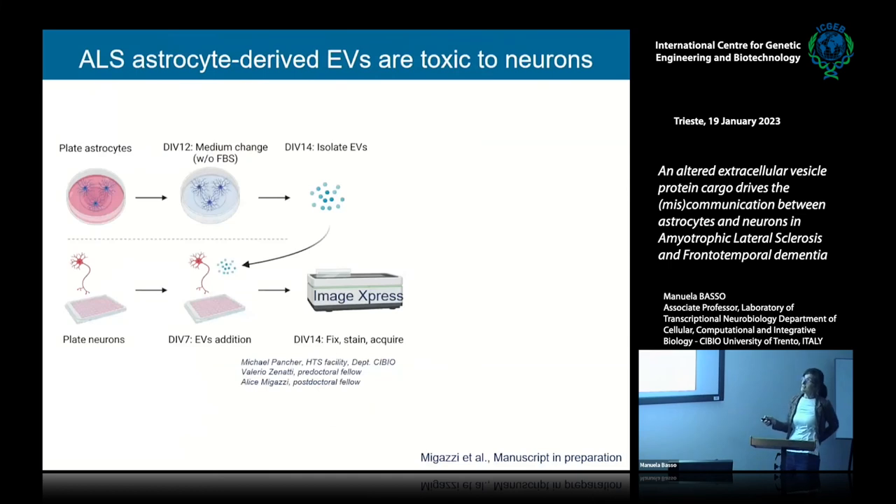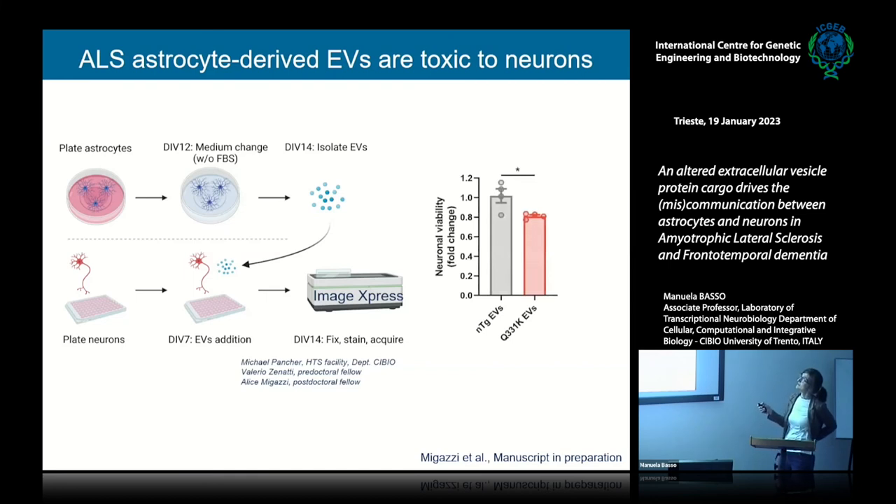To validate this data, we used high-content microscopy with the ImageExpress, culturing wild-type neurons in a 96-well plate and treating them with wild-type or mutant astrocyte-derived vesicles. After seven days, we counted the number of surviving neurons and observed a 20% decrease in viability in wild-type neurons that received the mutant vesicles. We also validated this in motor neurons.